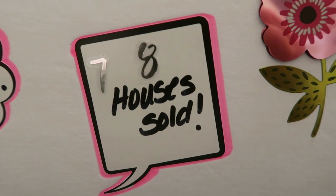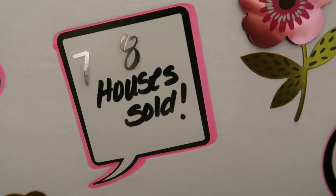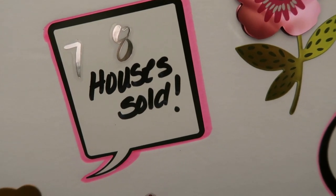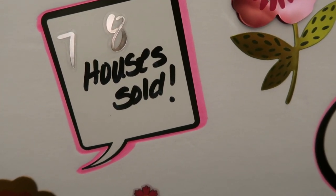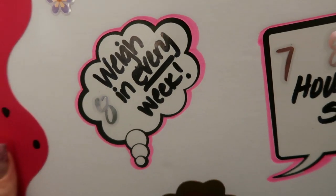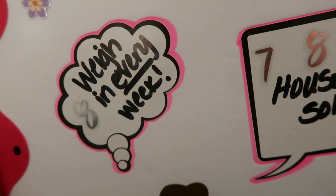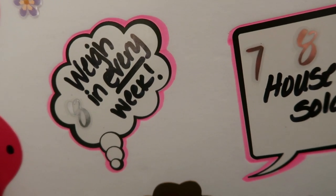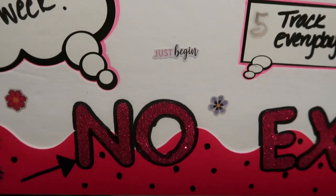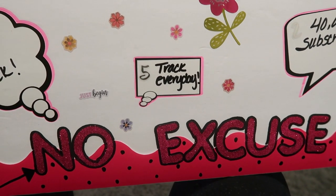Goal number seven is a real estate goal. I had a goal of selling 12 houses in 2020 but didn't quite reach it, so in 2021 I'm going to make it a little more doable and shoot for eight houses sold. Goal number eight, my last goal, is to weigh in every single week — no skipping a week because I think I might gain. And that goes with filming my weigh-in video posted every Friday. My motto for 2021 is no excuses.